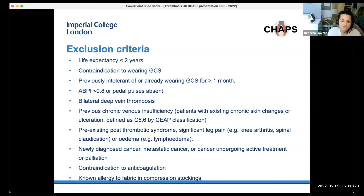Exclusion criteria include anyone with a life expectancy of less than two years, anyone contraindicated to wearing stockings or previously intolerant of them, anyone with an ABPI of less than 0.8 or with absent pedal pulses, anyone with bilateral DVT, any previous chronic venous insufficiency as defined by the CEAP classification, pre-existing PTS including significant leg pain or related complications, any newly diagnosed or metastatic cancer or cancer undergoing active treatment or palliation, and anyone contraindicated to anticoagulation or with a known allergy to the fabric in compression stockings.